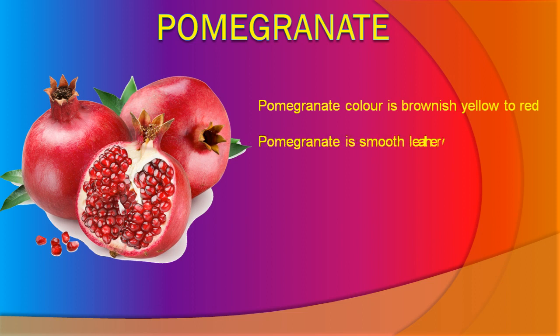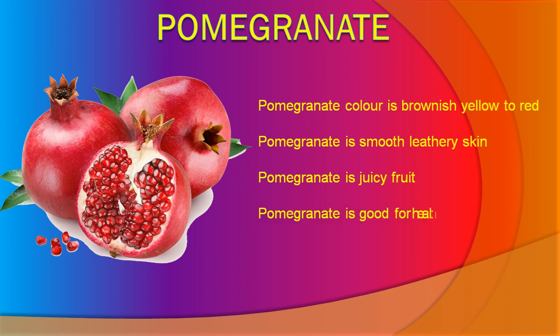Pomegranate has smooth, leathery skin. Pomegranate is a juicy fruit. Pomegranate is good for health.